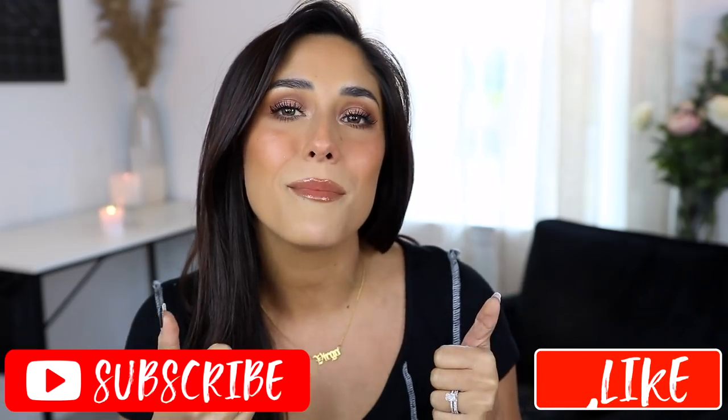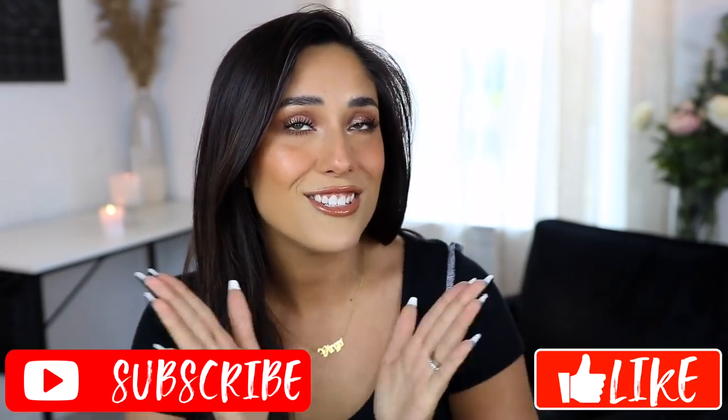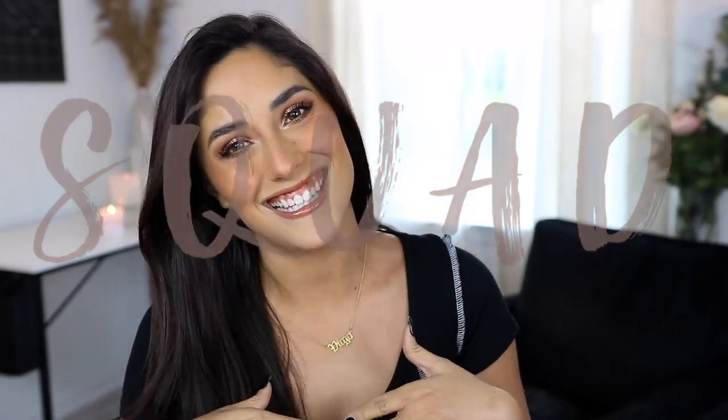Hey guys, welcome back to my channel — if you're new, my name is Viana Stryk. As you can see by the title, today I'm going to be showing you guys my favorite ELF products from their best sellers. I've loved ELF for so many years and have a lot of videos about them, so today I wanted to compile my favorites and show you how I apply them to the skin. I hope you enjoy this video — give it a thumbs up and subscribe to join my squad. Let's get into it.